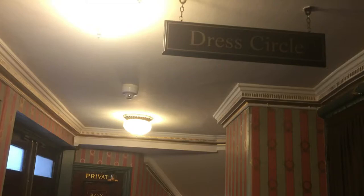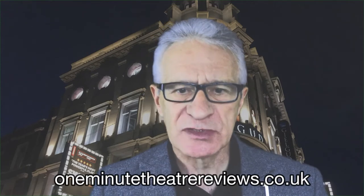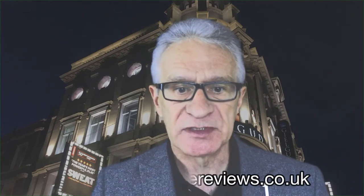The front of the dress circle is more or less level with the road, and it's there in the first few rows in the centre that you'll get a good close view if you like looking down on the stage.